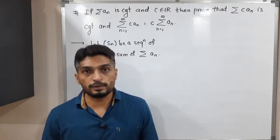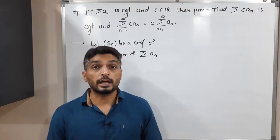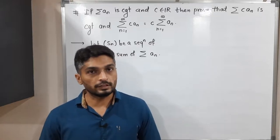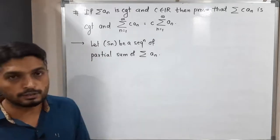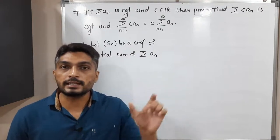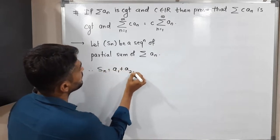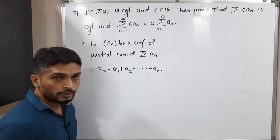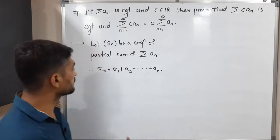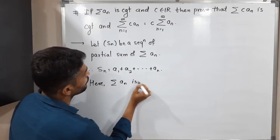With the help of the sequence of partial sums, we are going to prove the result. Since we know that if the series is convergent, the sequence of partial sums is convergent, and if the sequence of partial sums is convergent, the corresponding series is also convergent. So let sₙ be the sequence of partial sums of series summation aₙ. That means sₙ is the sum of the first n terms of that series. Therefore we can write sₙ = a₁ + a₂ + ... + aₙ.